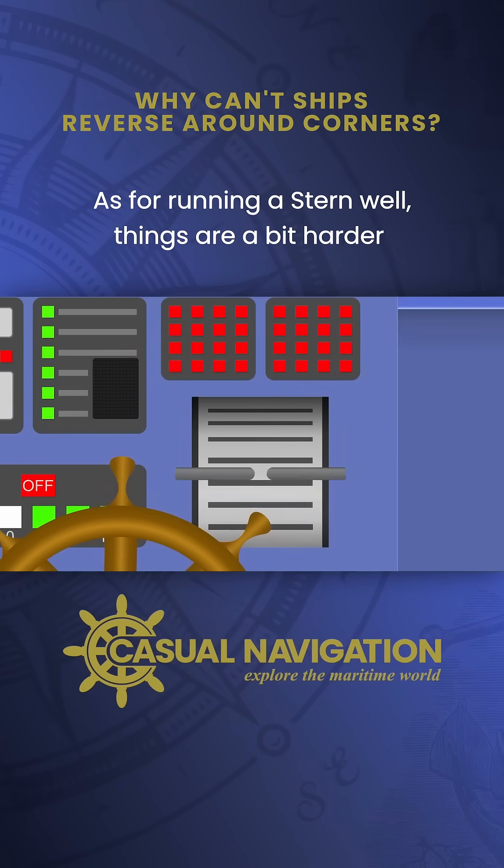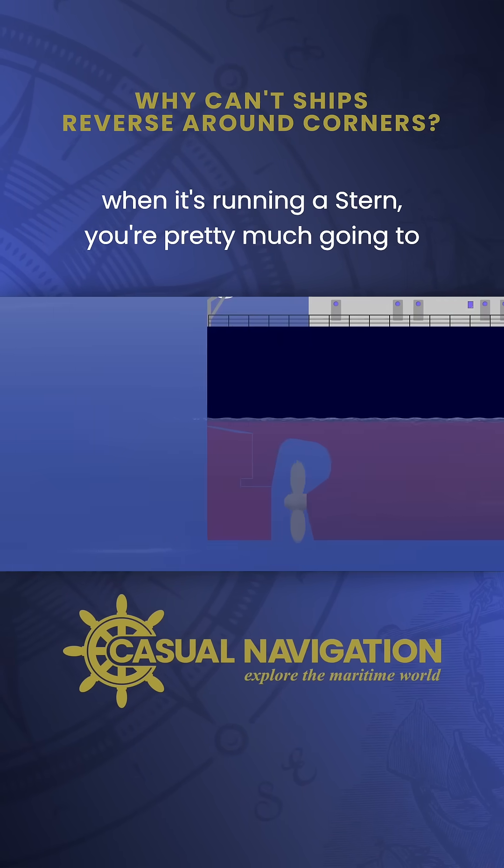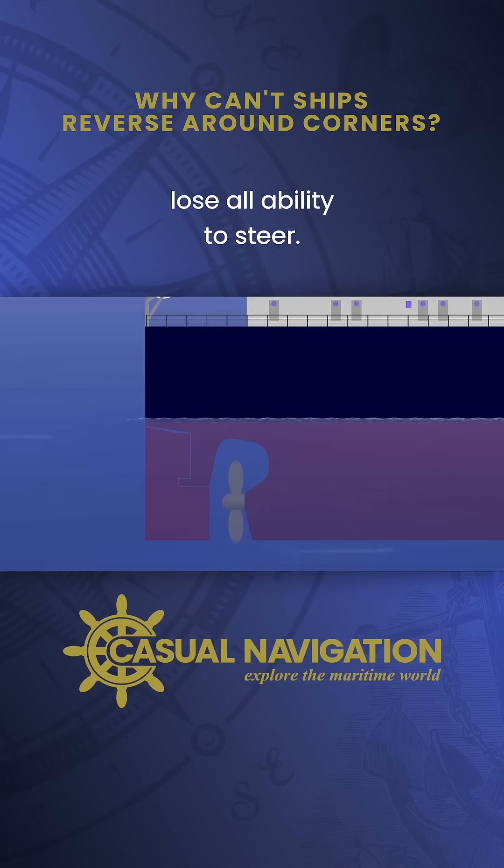As for running astern, things are a bit harder. Because the propeller is located forward of the rudder, when it's running astern, you're pretty much going to lose all ability to steer.